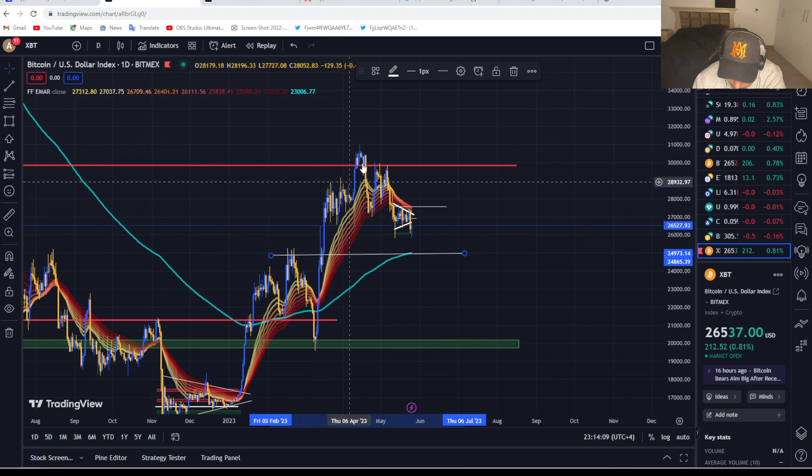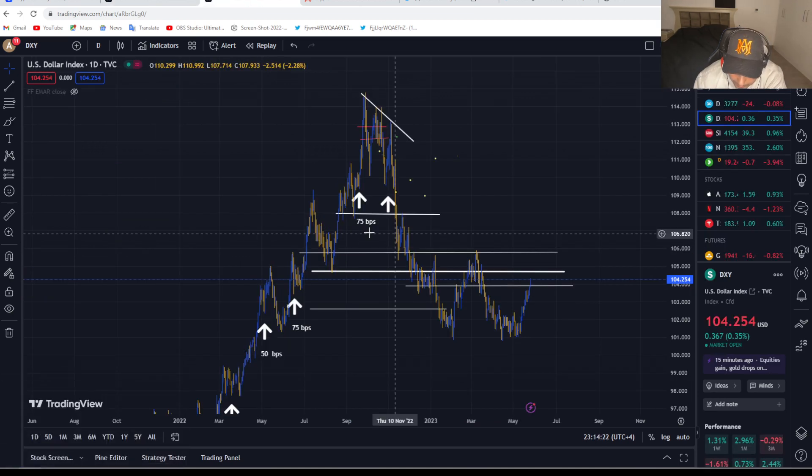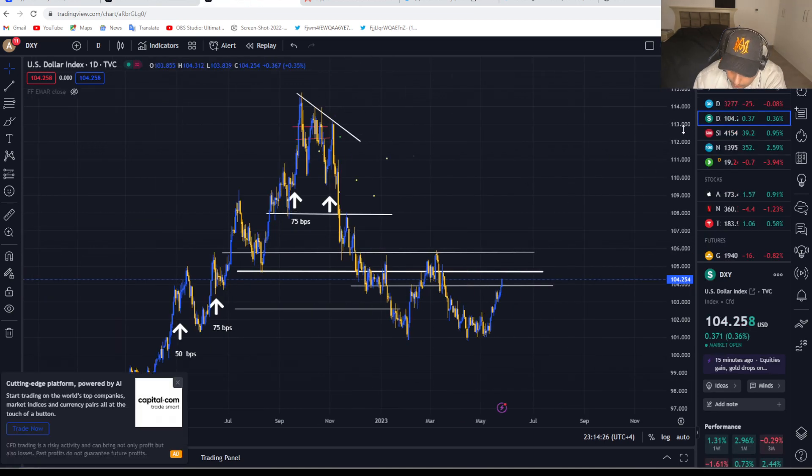However, if Bitcoin loses that zone, we can see a clear pattern here — I would definitely be looking for Bitcoin to drop down even as low as $21,000–$20,000.